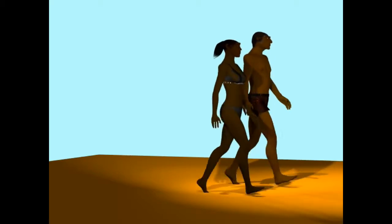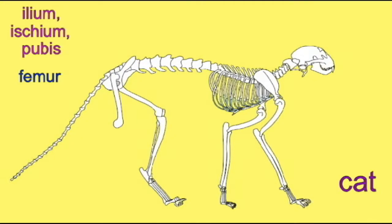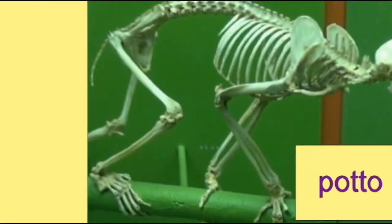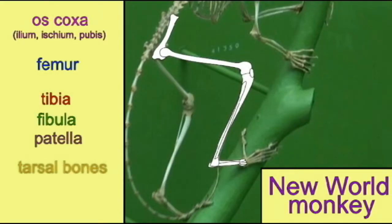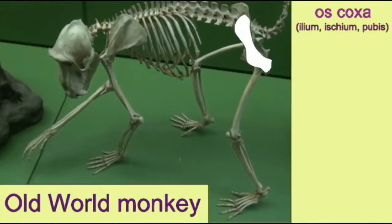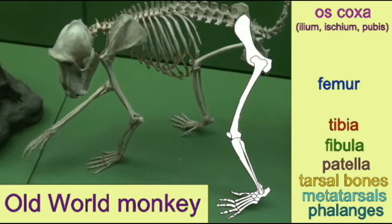Although these human leg bones are specially evolved to accommodate our bipedal locomotion, these bones are homologous to the bones found in quadrupedal mammals. The typical mammalian leg is composed of a femur, a lower leg composed of a tibia and fibula, tarsal elements, metatarsals, and phalanges in the foot.